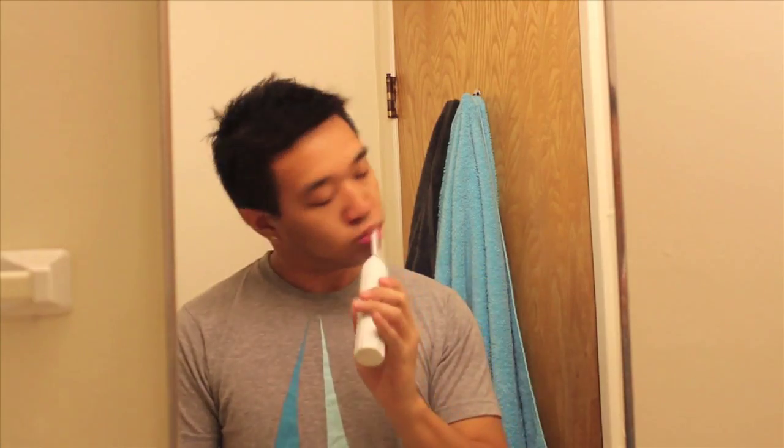This is me out of the shower. I use my Sonicare toothbrush and my 3D White toothpaste — everyone should be brushing their teeth before they go out because it's good to have good breath and good hygiene. I fast-forwarded so you don't actually have to see me brushing my teeth the whole time. Now I'm spitting out the junk.